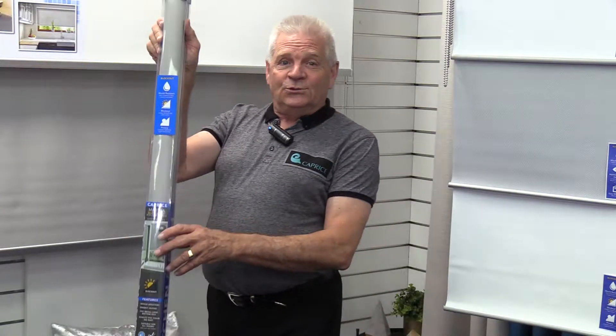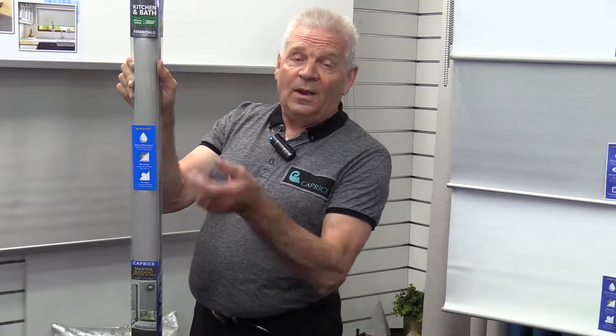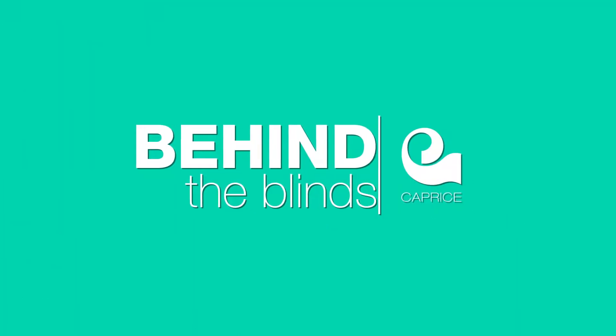Hello there. I'd like to talk to you about the features and benefits of our Marina kitchen and bathroom roller blinds. Welcome to Behind the Blinds with Bob.